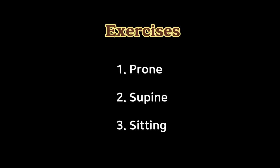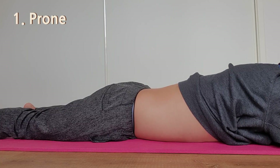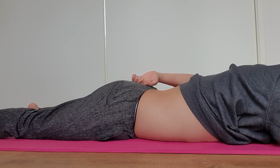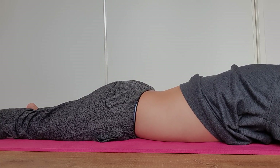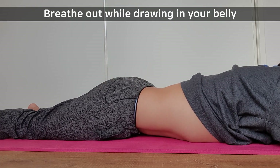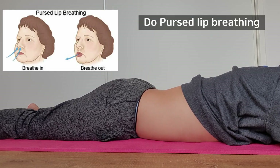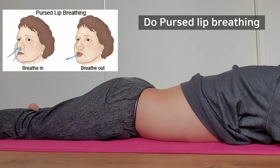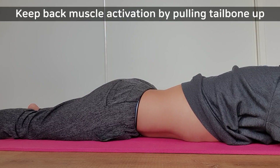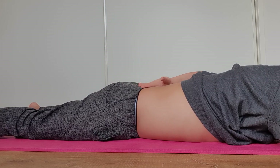We're going to do some simple exercises to strengthen those muscles. First of all, you're going to lie down on your tummy and tilt your tailbone towards your spine. I'm pulling my tailbone like that. On top of that, you're going to draw your belly button in towards your spine. Then breathe out. You should be able to feel these muscles activate on the bottom of your spine.